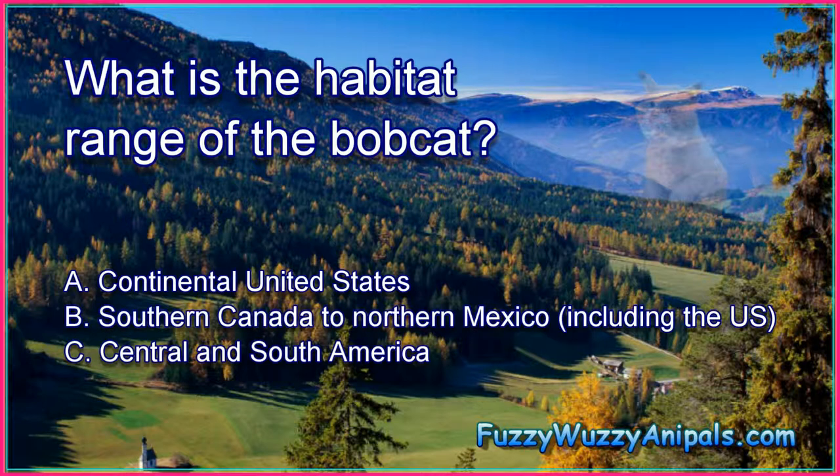What is the habitat range of the bobcat? A. Continental United States. B. Southern Canada to Northern Mexico, including the U.S. C. Central and South America.